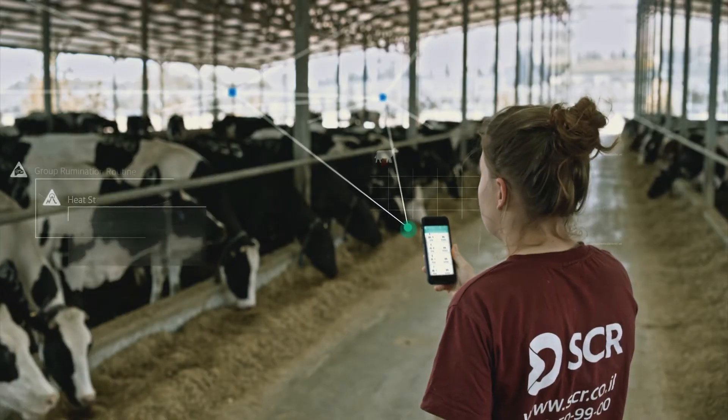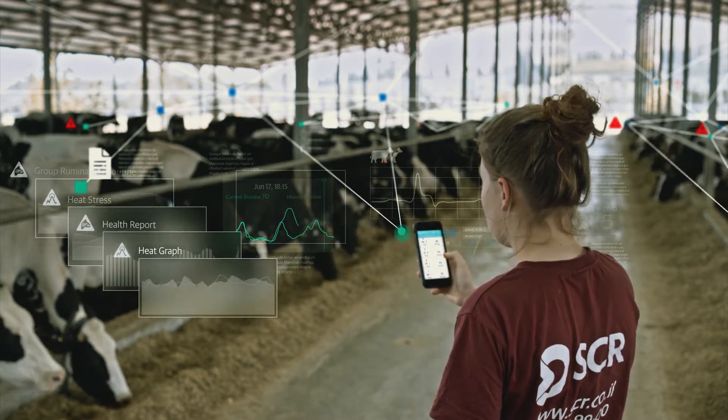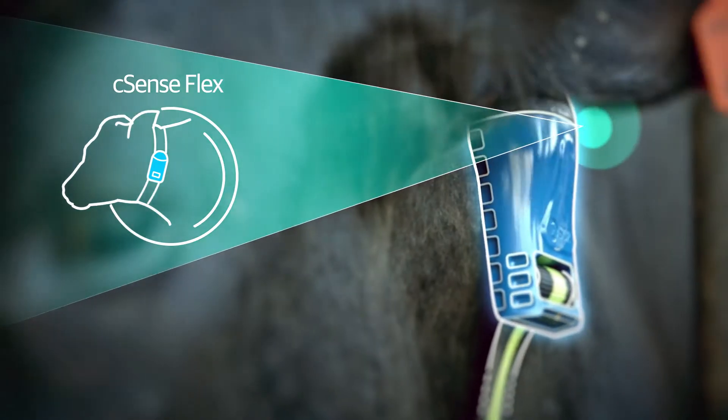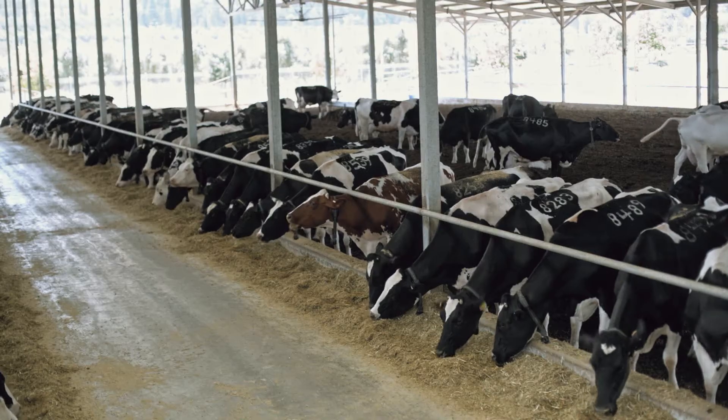Sense Hub gives you a flexible solution that shapes to your needs now and adjusts to your requirements in the future. Choose between an advanced neck tag or the new ear tag, and among several options for application plan levels, user devices, and payment plans.